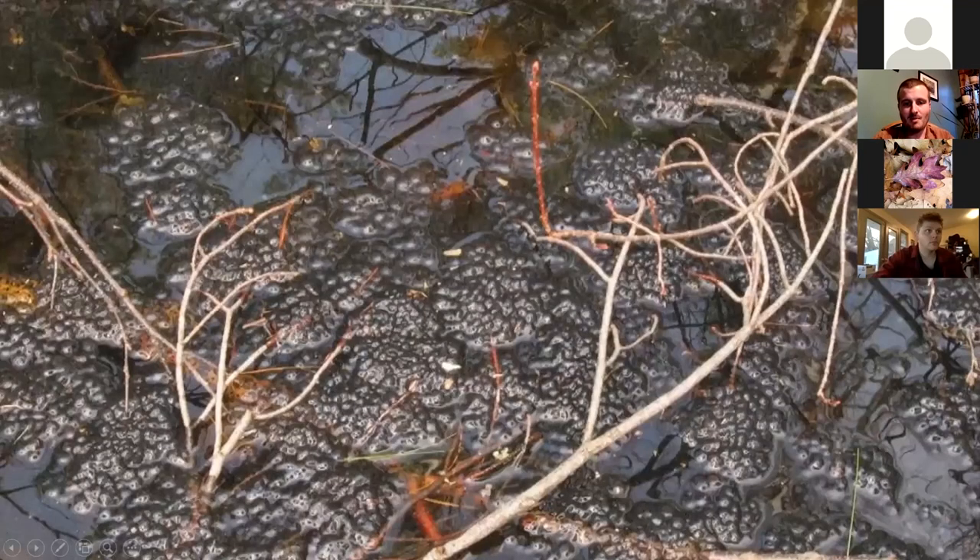A lot of times, wood frogs will all lay their eggs in one spot. So a whole pool might have no eggs, and then one branch sticking out of the water has all of the egg masses together.